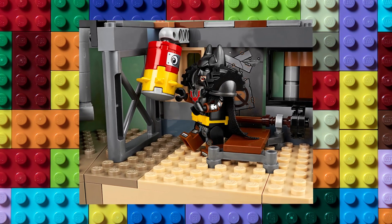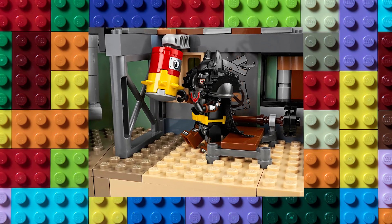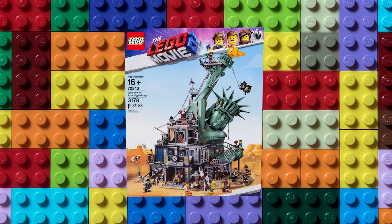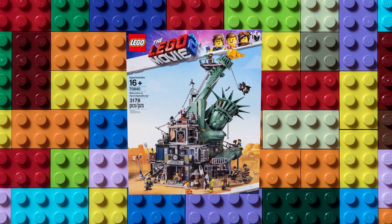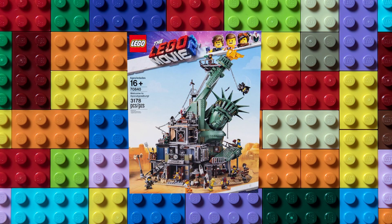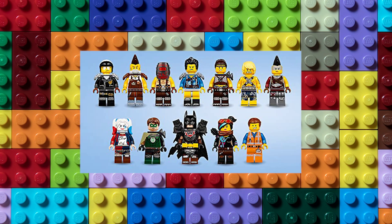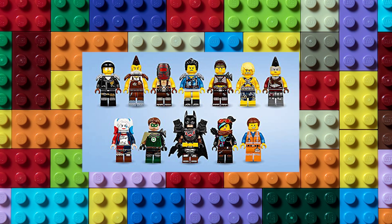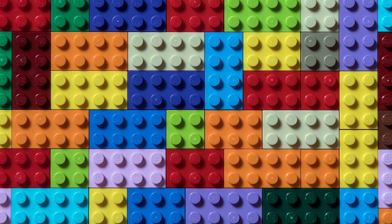LEGO really made a point to make this set feel like an actual town despite the setting. There's a police station, diner, picnic area, and yes, even a tattoo parlor. One of the real standout features of this set are the 11 unique minifigures included. While Emmett and Wildstyle or Lucy both appear in other sets, minifigures like Battle Ready Batman, Apocalypseburg Green Lantern, and Harley Quinn were only ever released in this set.